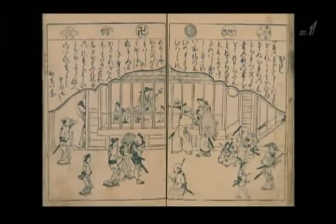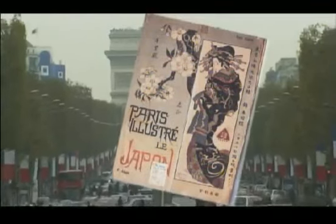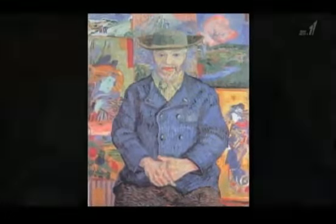The first Ukiyo-e prints appeared about 350 years ago. Then advances in woodblock printing technology made them more widely available. In Japan, Ukiyo-e prints were a part of popular culture, but abroad they became admired as fine art, giving inspiration to Vincent van Gogh and other famous western artists.